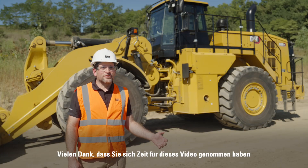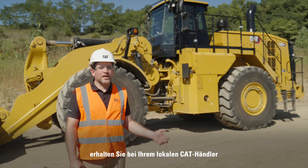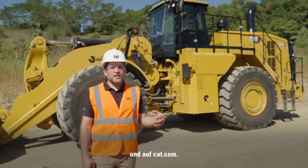I'd like to thank you for your time today. For more information, please contact your local Cat dealer or visit us at Cat.com.